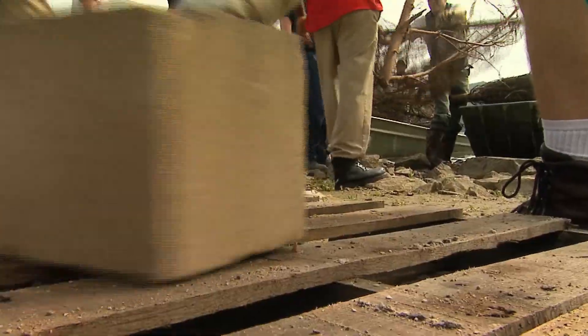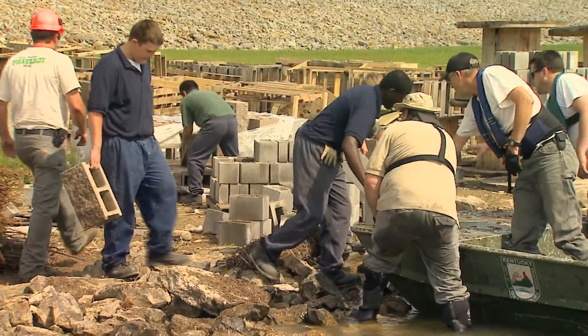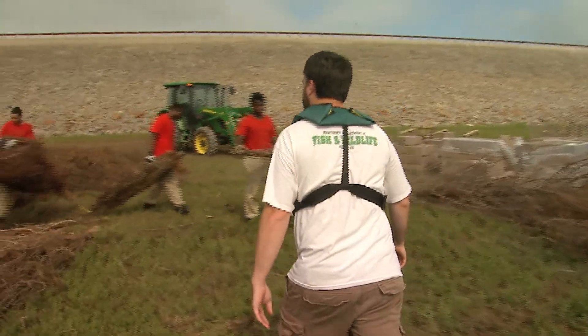Cave Run Lake is another one of our Army Corps reservoirs here in the eastern half of the state. Cave Run, like all the reservoirs — as they're built, there's tons of habitat. All the flooded timber and stuff is in the lake. As the lakes age, that habitat rots away and disappears. So what we're doing today is we're going back and adding back some of this habitat.